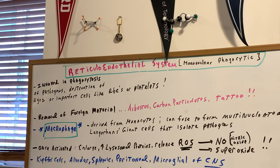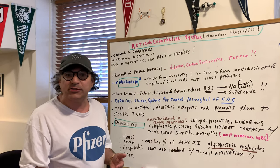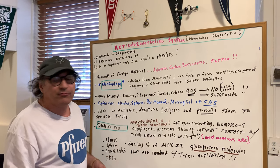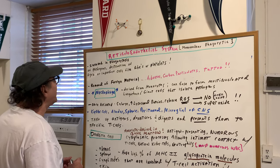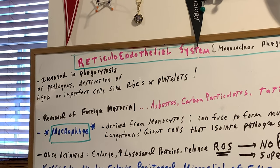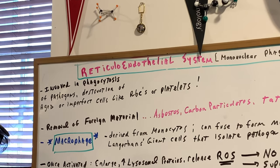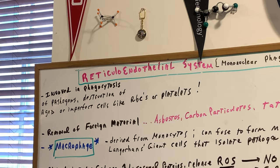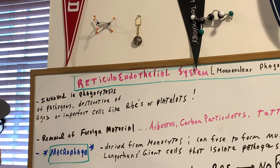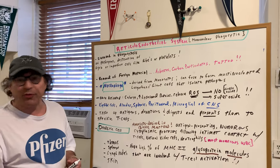There are a lot of pathogens out to destroy us, whether it's bacteria, viruses, worms, parasitic worms, fungi — a whole array of different organisms. So this system is going to be involved in phagocytic removal of those organisms, as well as things that are aged or imperfect cells. Red blood cells only live about 120 days or so, and they're removed. Platelets as well.